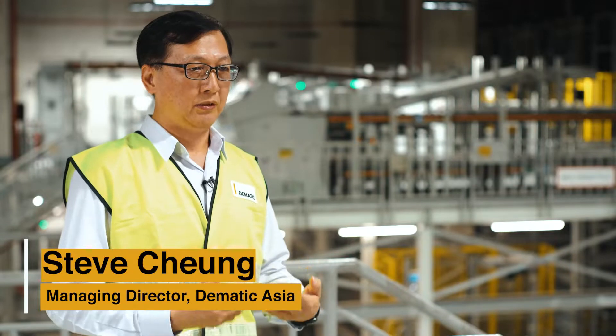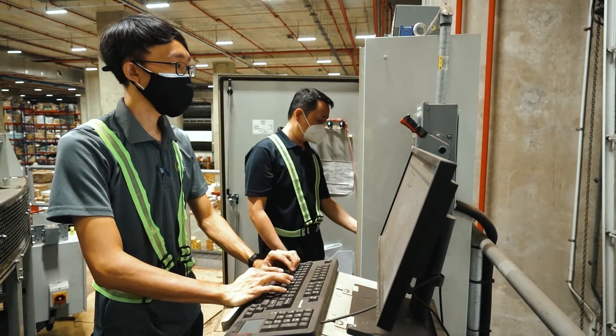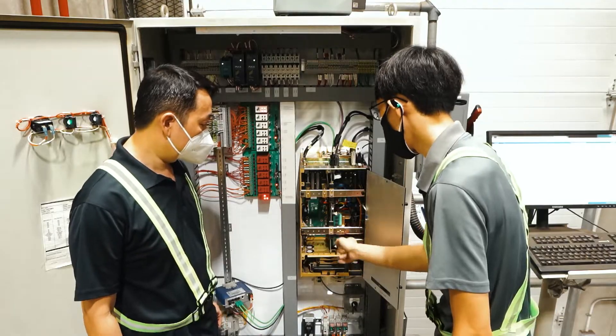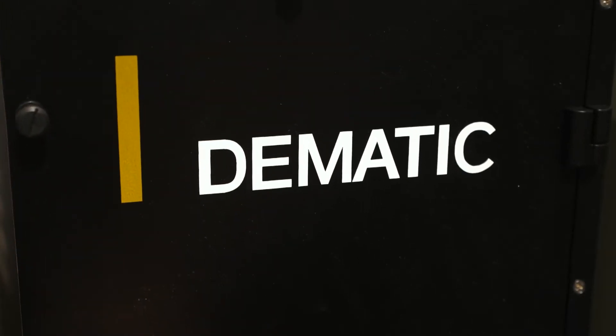The Dematic team worked closely with the Lazada team to tackle project issues together in a timely manner. Lazada was supportive and proactive in testing the system, and that was important to the success of the project, as it ensured we had a reliable, stable, and optimized system before go-live.